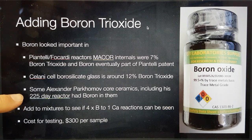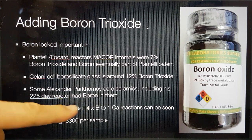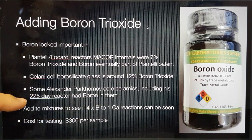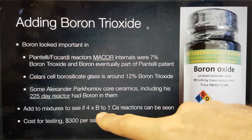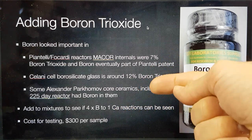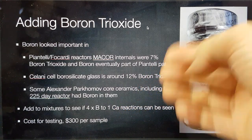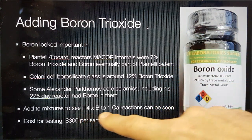However, in later data sets via other independent analysis published on Danaeum's website, two people had found boron in there. So there was, in fact, boron in the core of the 225-day reactor. At the time, I suggested that if you take four boron atoms, they can go to one calcium. He saw inside the core that calcium was going from around 1% up to around 20%. So I suggested this may be one path to get there.